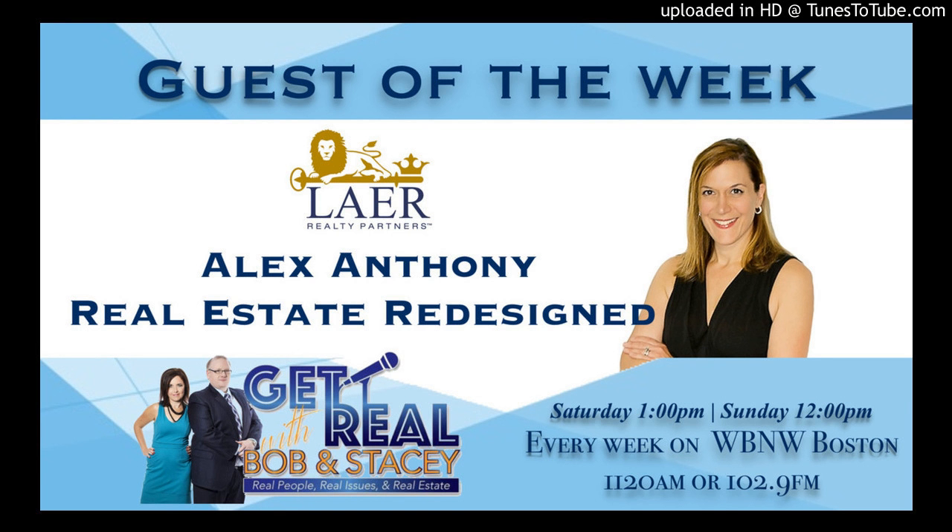Welcome back. You're listening to Get Real, and I'm your host, Bob Callagher, joined in the studio today by our co-host, Job Torini, and our special real estate guest, Alex Anthony, with Lair Realty Partners in East Longmeadow. Welcome to the show, Alex. We asked you to come in and talk to us a little bit about what you do for sellers that's different than what the typical agent might do. Can you walk us through your process with sellers and how you're different than the average real estate agent?